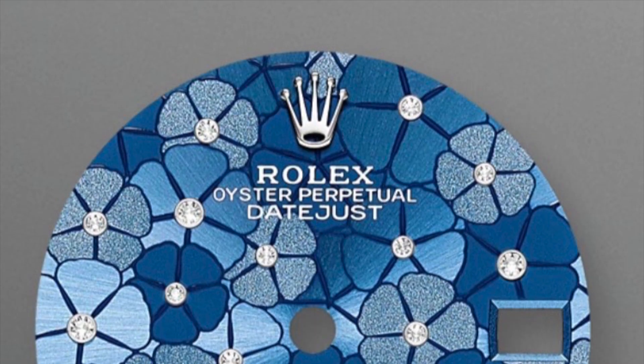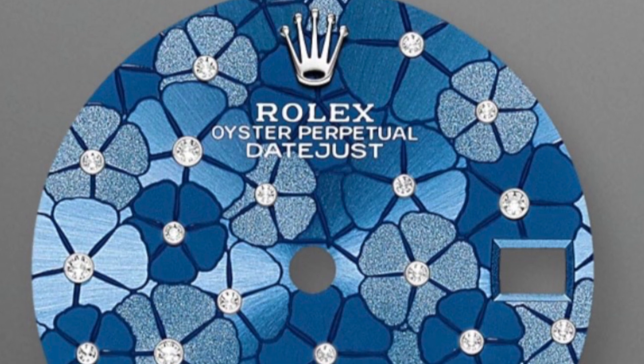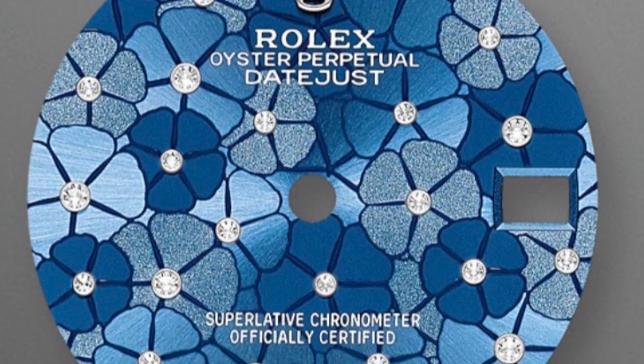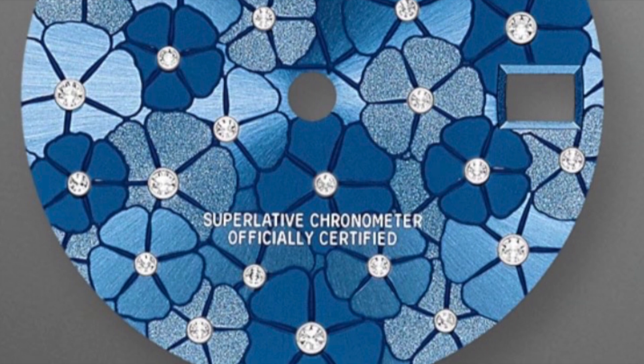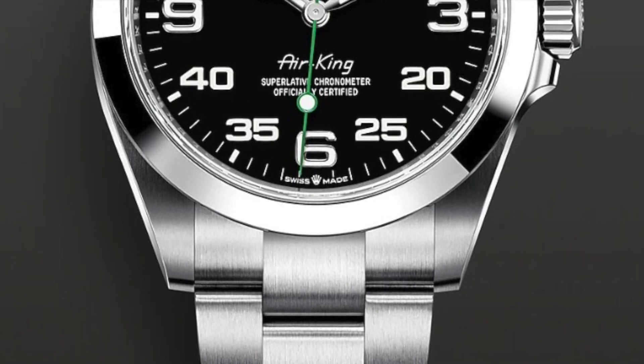Rolex also released some more fancy dials, like this one with a flowers pattern. I believe all these fancy patterns — like the jungle and the geometric ones from last year — don't have too much success, but some people will enjoy them for sure.